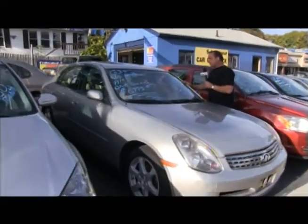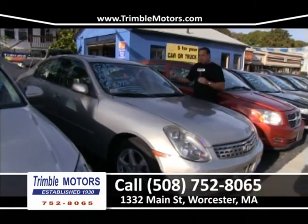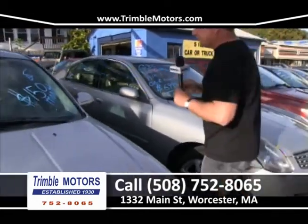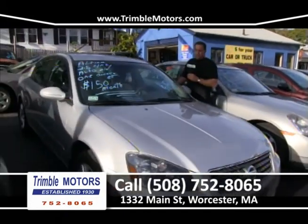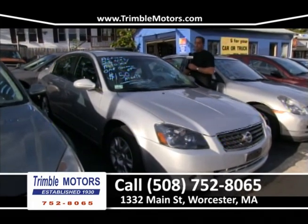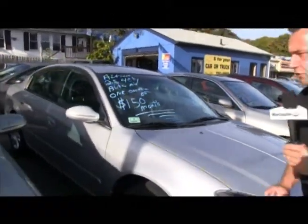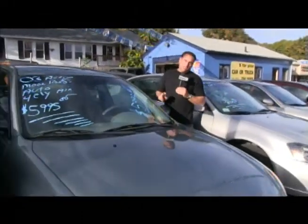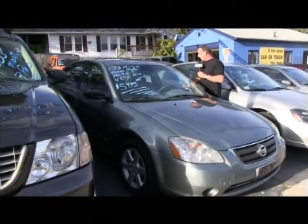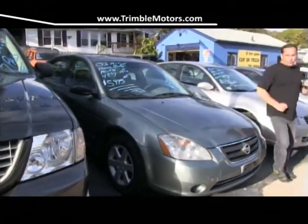I've got another Infiniti G35 — leather, roof, alloy wheels. It's an Infiniti, a Nissan — great cars. Next to that we've got a 2005 Altima four-cylinder, $150 a month — we're not even at $200 anymore. Clean Carfax, one owner. I've got a lot of these in stock, a lot of cars for $150 a month. Here's a blue-green one that just came in — 2003, $59.95, four-cylinder, power moon roof. Trimble Motors, 752-8065. View all this inventory at TrimbleMotors.com.